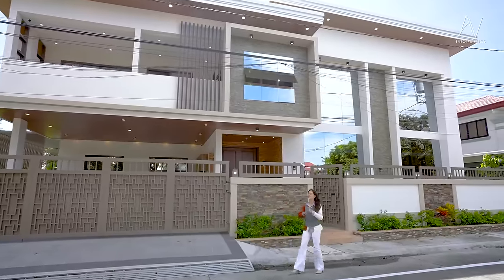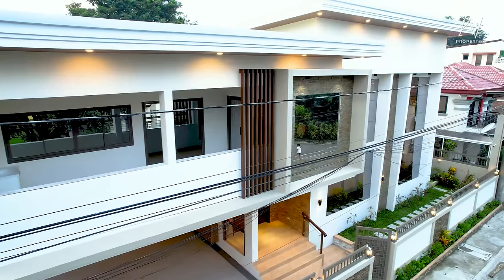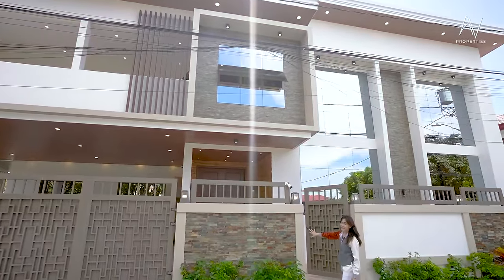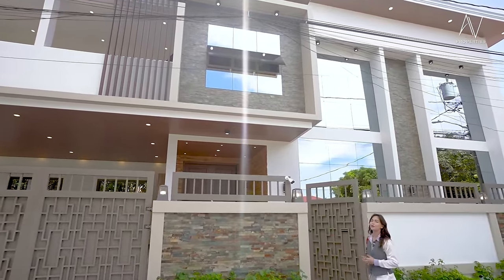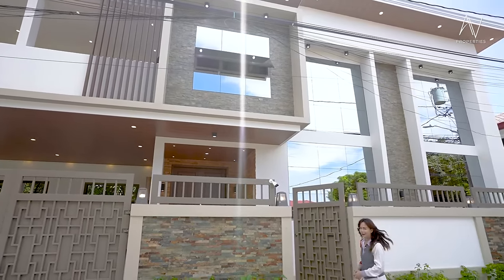I'm super excited to show you everything. But let's take a moment first to appreciate how beautiful the facade is. Look at that — you have your natural stone claddings from the second floor going down to this part of the facade, the perimeter of the property, and going up the porch. And then it has these reflective window glasses that are really beautiful.